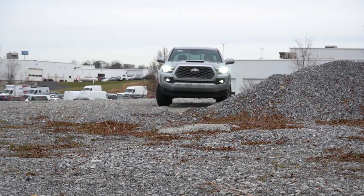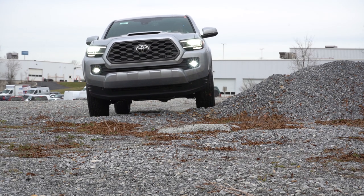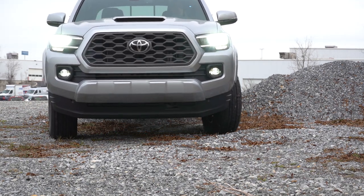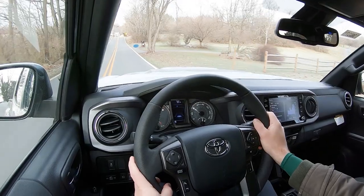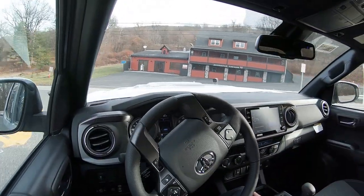If you go with the TRD Off-Road, you get off-road suspension with Bilstein shocks. The TRD Pro trim level adds a machine-forged upper control arm and TRD-tuned off-road suspension with 2.5-inch Fox internal bypass coilovers and rear remote reservoir shocks. The more you go up in the trim levels, the more suspension components you get. Overall, ride quality has been incredibly fine on this pretty smooth road — definitely not having any issues there.